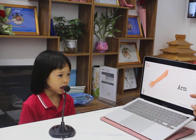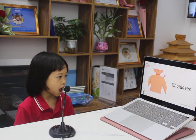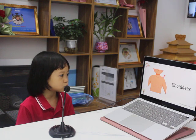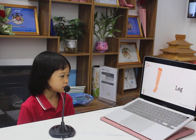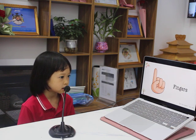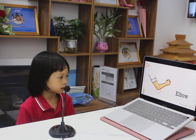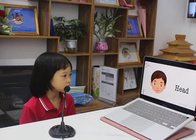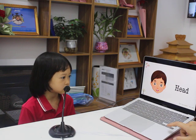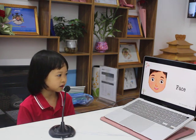Next. I've got two arms. Yes. And what have you got? I've got two shoulders. Two shoulders. What have you got? I've got two legs. Good job. I've got two fingers. Good job. Next. I've got one head. Good. What have you got? I've got one face.